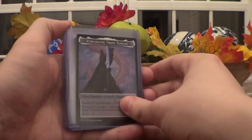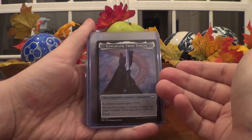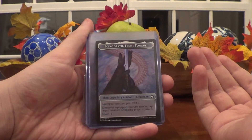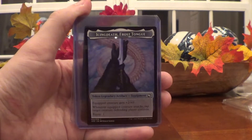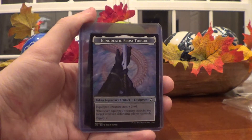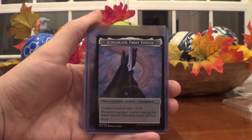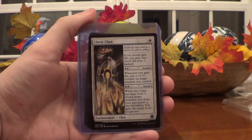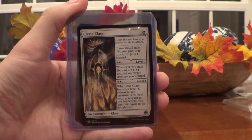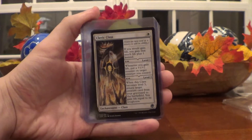Next up is some non-foil stuff. We have Icing Death, Frost Tongue, which was actually worth a bit more money than I expected for a token, but it's pretty good — it's a Legendary Artifact token, pretty tough card. I think I just did it on auction starting at like 5 cents, and no one's bid on it yet, so definitely check it out. Then we have the Cleric Class, which is actually pretty cool — I almost kept this one for myself. It lets you level up, which I think is fun.